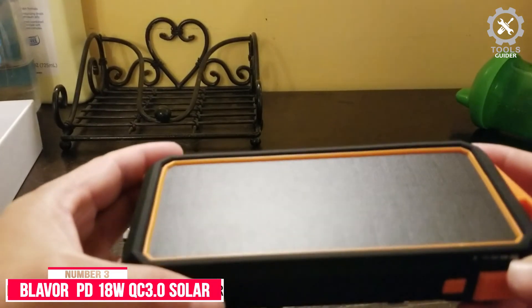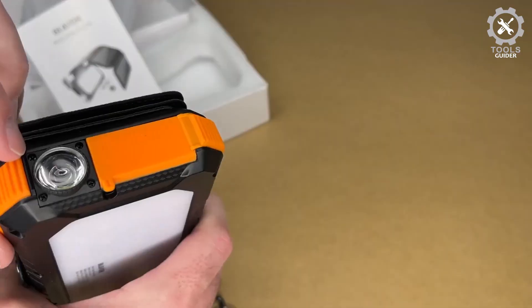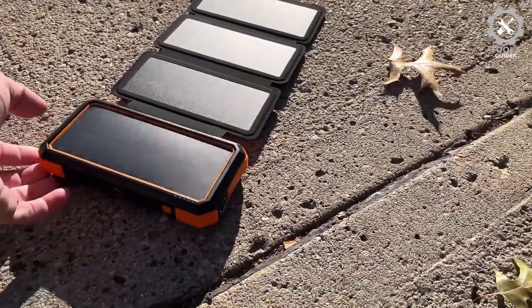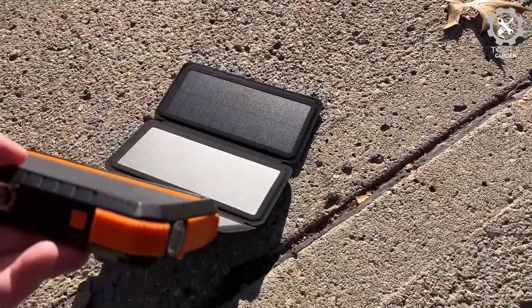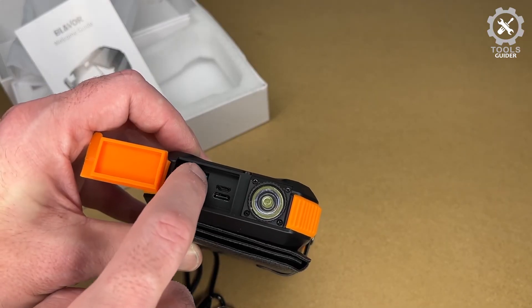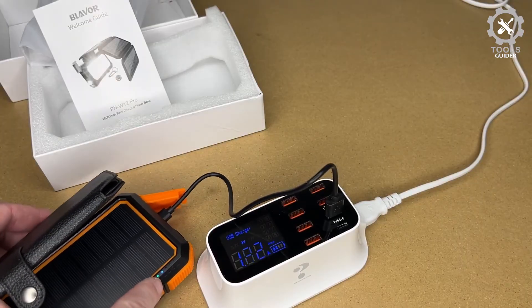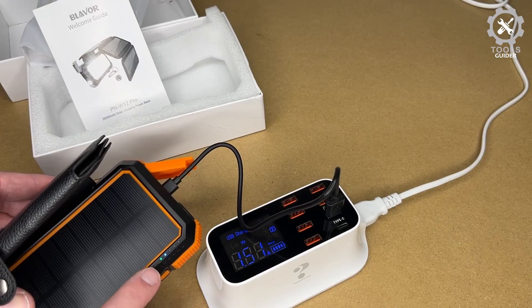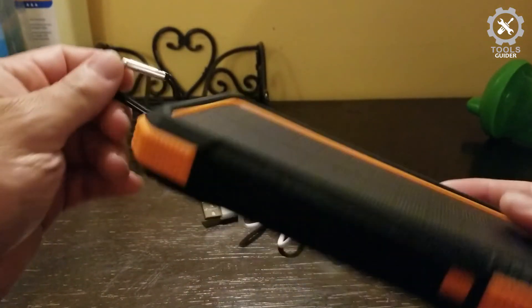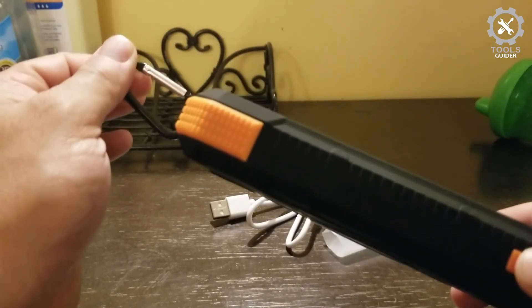Number 3: Blaver PD18W QC 3.0 Solar Power Bank. The Blaver's unique PD18W USB-C output can charge laptops that support the PD USB-C protocol. The QC 3.0 USB port supplies a maximum 18W output for 50% faster charging speed, greatly shortening recharge time with zero damage to your devices. The power bank supports four outputs, charging four devices simultaneously, and is compatible with nearly all mobile devices. It uses a safer lithium polymer battery with 50% more cycling times than a standard polymer battery.